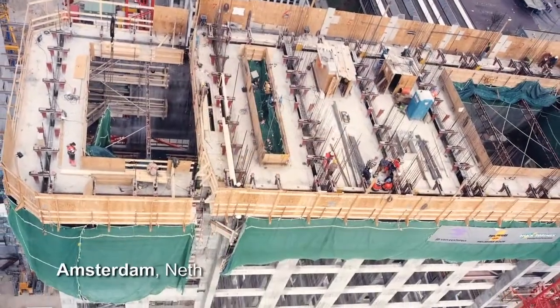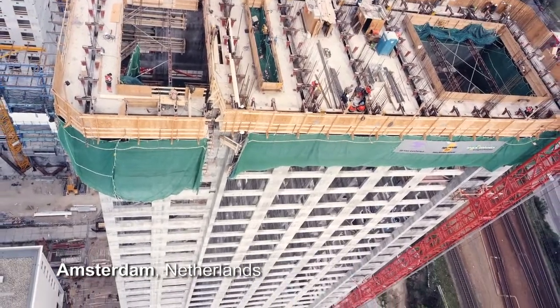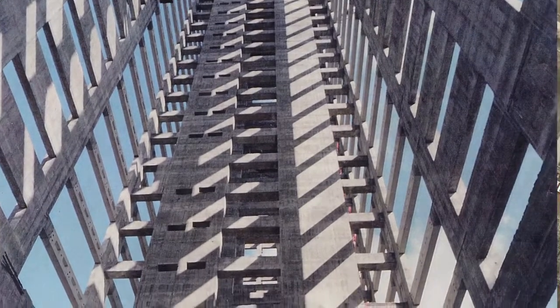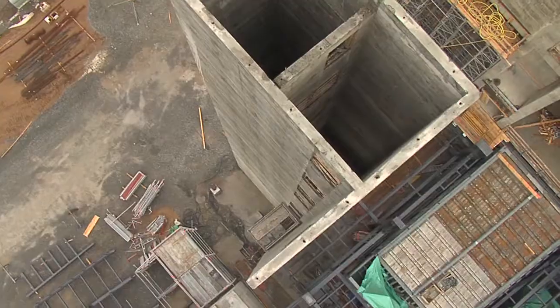The Mondrayen Tower in the center of Amsterdam is an example of today's limits in concrete technology for slip forming. Besides the mix design, one must also pay attention to a continuously planned logistics chain from the place of production of the freshly mixed concrete